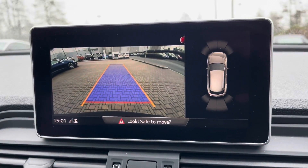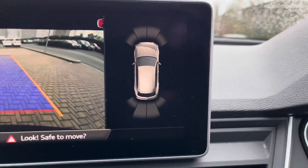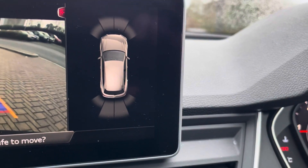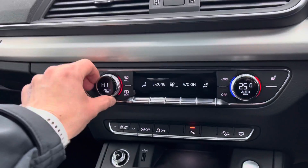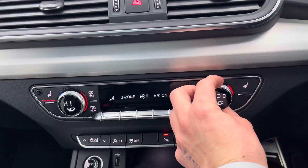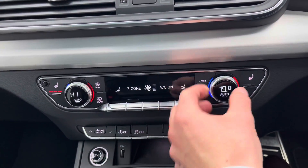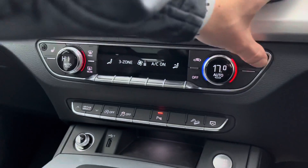This Audi Q5 does come with a rear parking camera and also front and rear parking sensors, perfect if you're trying to get into those tight car parking spaces at the supermarket. Moving down we do have a three-zone deluxe climate control. Here we can set various temperatures within the vehicle on the digital displays and of course control those heated front seats too.